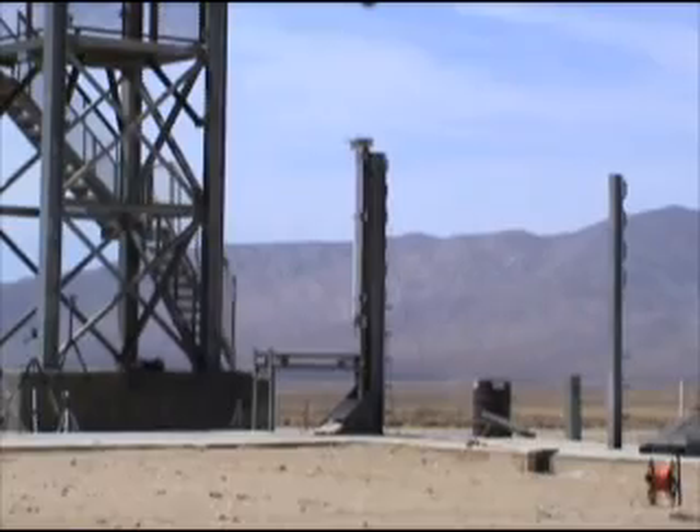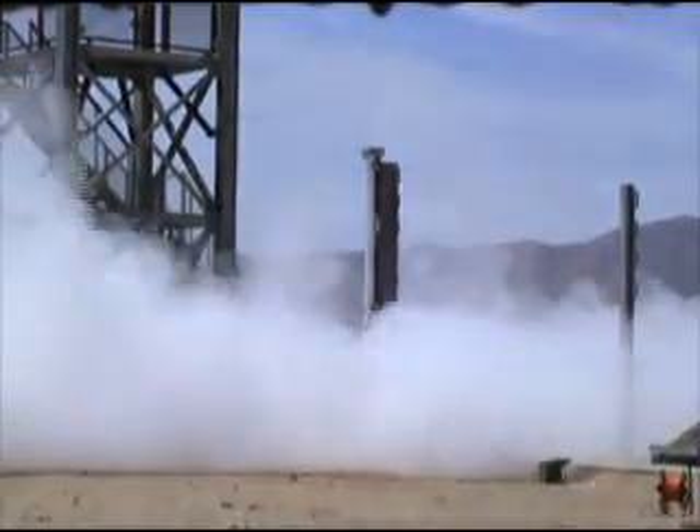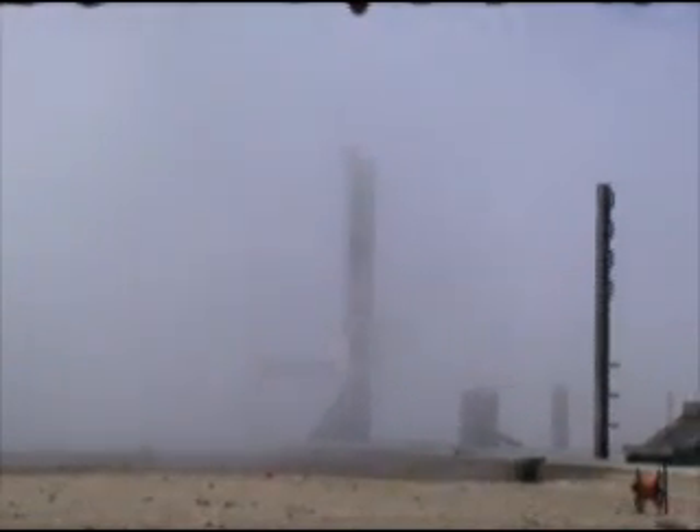Three, two, one. [Countdown: one, two, three, four, five, six, seven, eight, nine, ten — delay between phases observed].